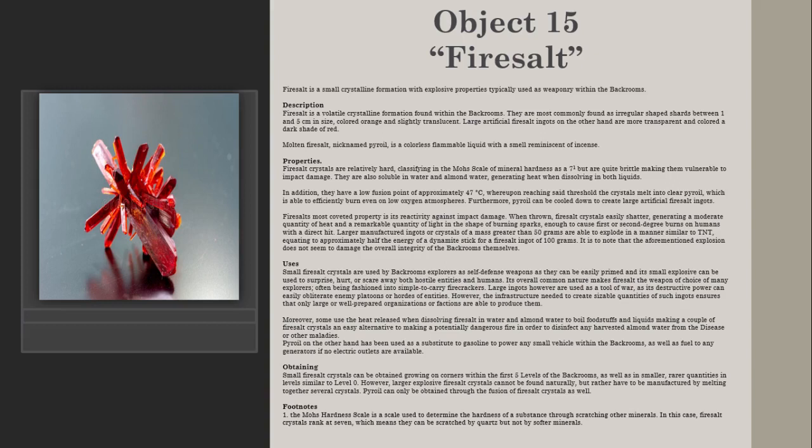Fairy salt's most coveted property is its reactivity against impact damage. When thrown, fairy salt crystals easily shatter, generating a moderate quantity of heat and a remarkable quantity of light in the shape of burning sparks, enough to cause first or second degree burns on humans with a direct hit. Larger manufactured ingots or crystals of a mass greater than 50 grams are able to explode in a manner similar to TNT, equating to approximately half the energy of a dynamite stick for a fairy salt ingot of 100 grams.